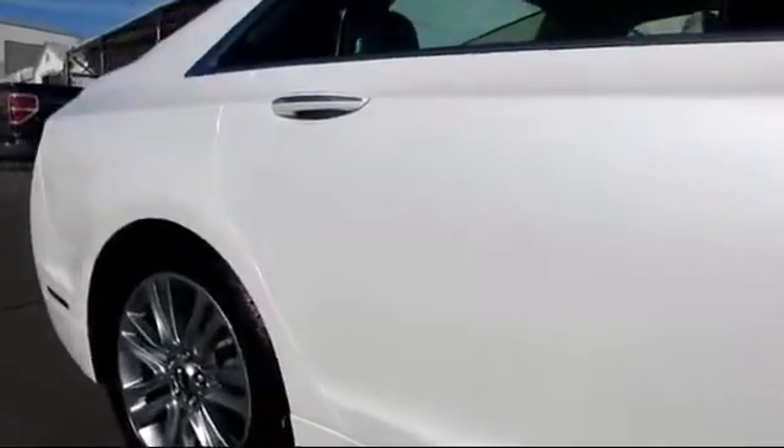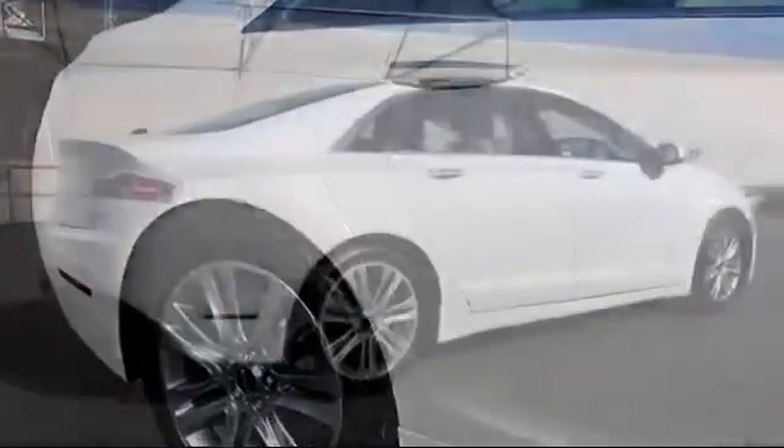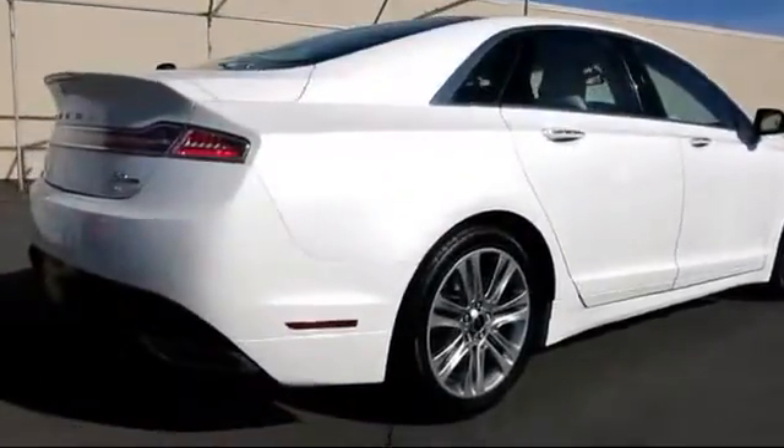keyless entry, rear defroster, and has less than 30,000 miles on the odometer.